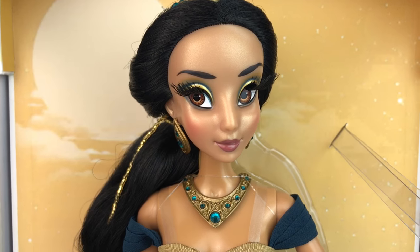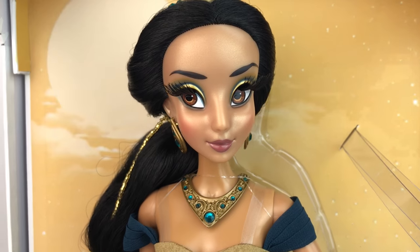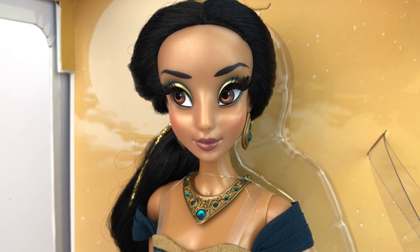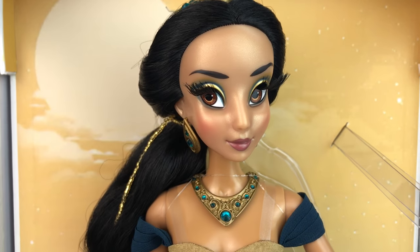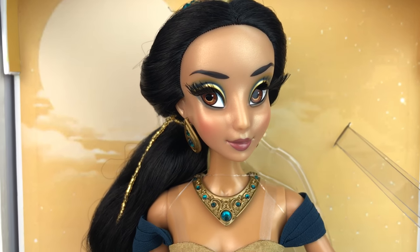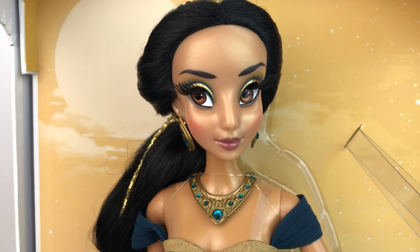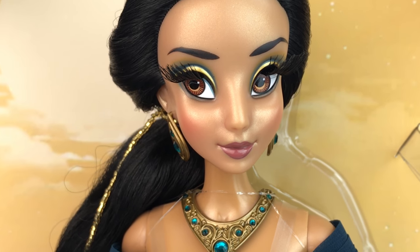Jasmine's face is gorgeous. I'm usually not a fan of the glowy, greasy kind of skin look that the Disney Store was doing for a while, but on her, because of her skin tone, it actually looks really really good. She is beautiful. She has really long rooted eyelashes. Her eyes are brown and they have a lot of different shades of brown and they're very pretty. Her makeup is gold and green. She's just a beautiful doll.